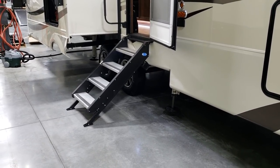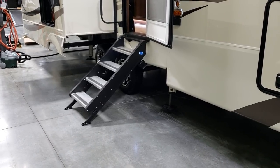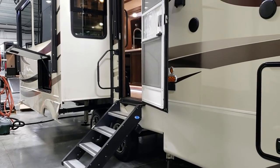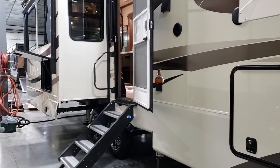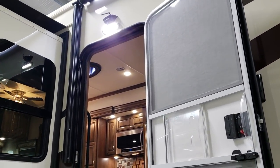The Riverstone step has a little upgraded shock on it, so when you flip the step up it helps hold itself up — a nice feature so you're not picking up the full weight of the step. There's a large folding entry handle and the camera is mounted up above the door, plus a light up there.